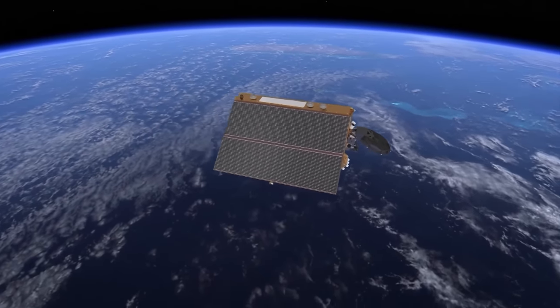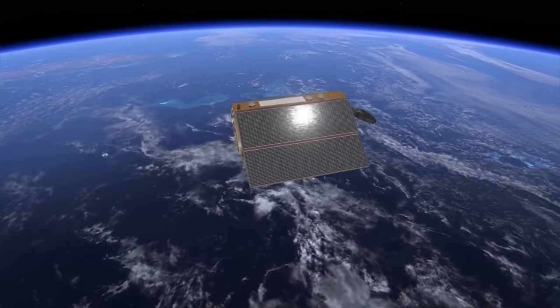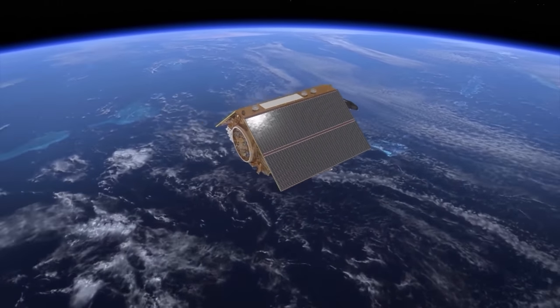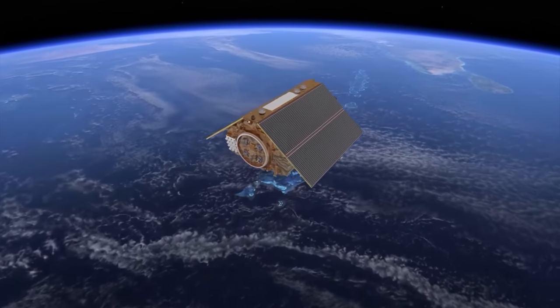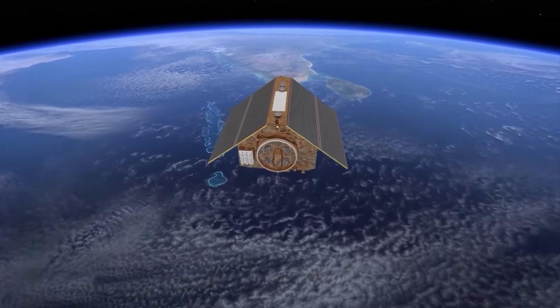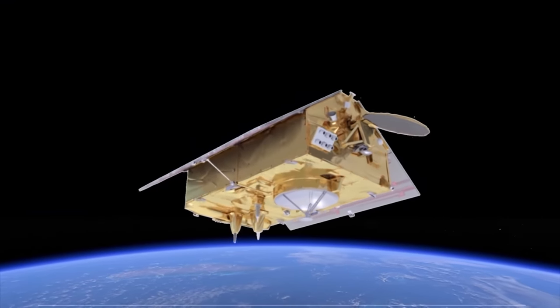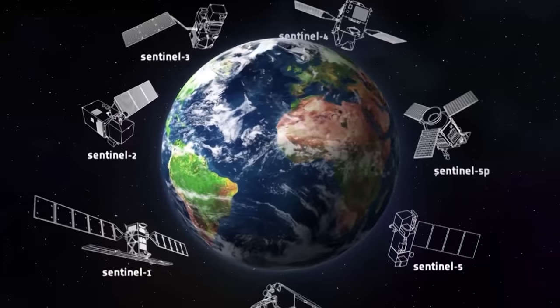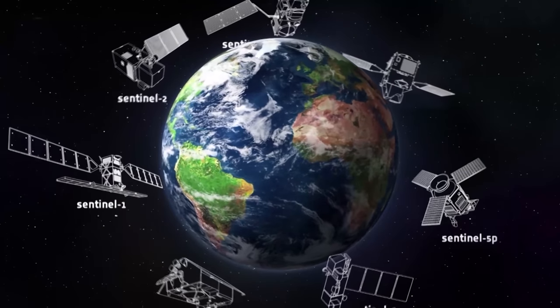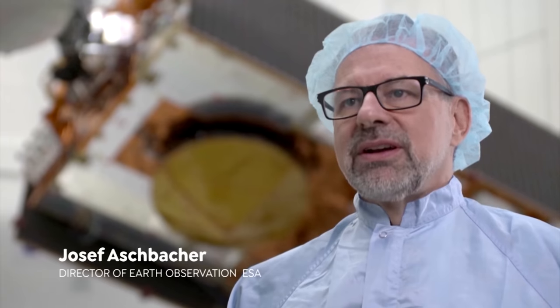As well as mapping the height of the sea surface, the satellite's data can also be used to measure waves. This will be particularly useful for understanding storm surges — a type of flooding that can overcome coastal defenses and cause catastrophic damage. The Sentinel-6 satellites join a family of Sentinels in the sky, all focused on our planet's seas. Europe today really has a leadership in Earth observation and has the largest Earth observation program in the world with all the satellites it is developing.